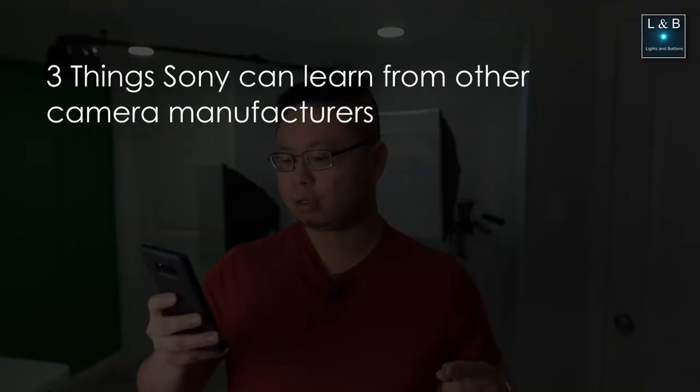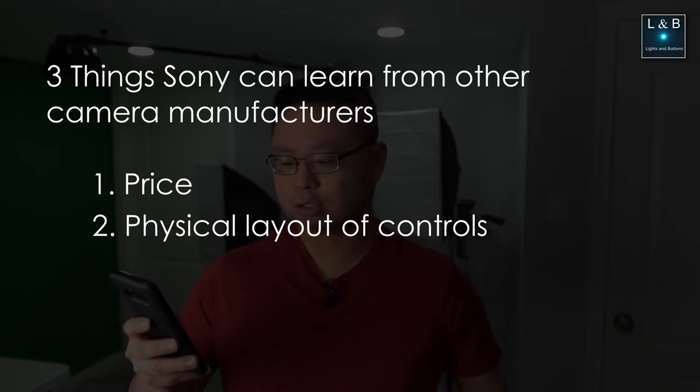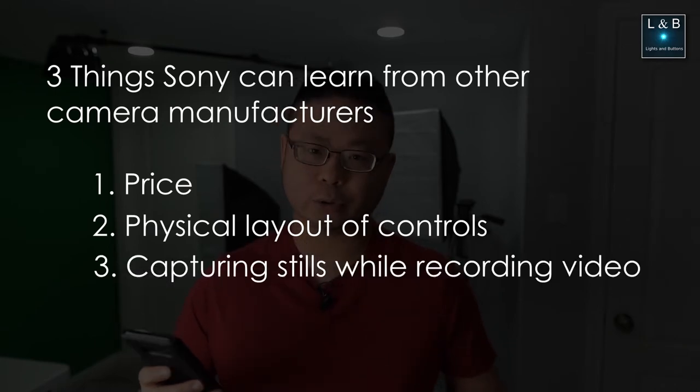The three things I believe Sony can learn from other camera manufacturers are: number one, price; two, physical layout of controls; and three, capturing stills while recording.